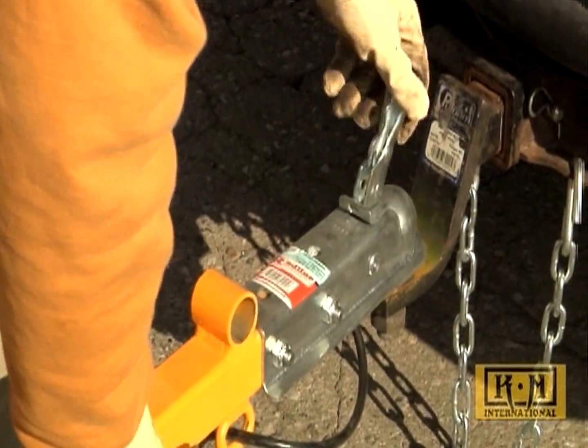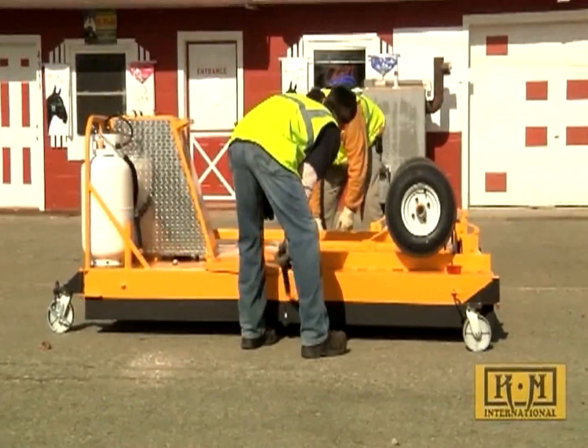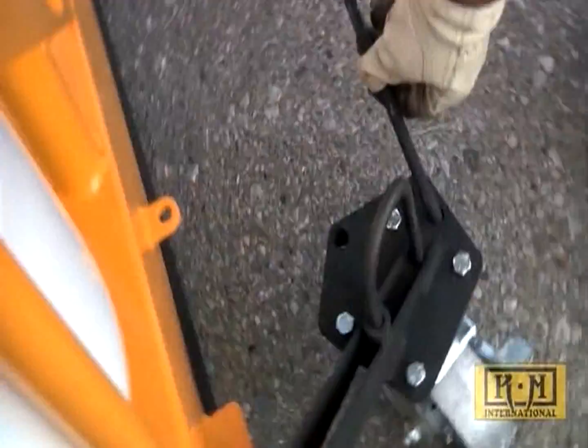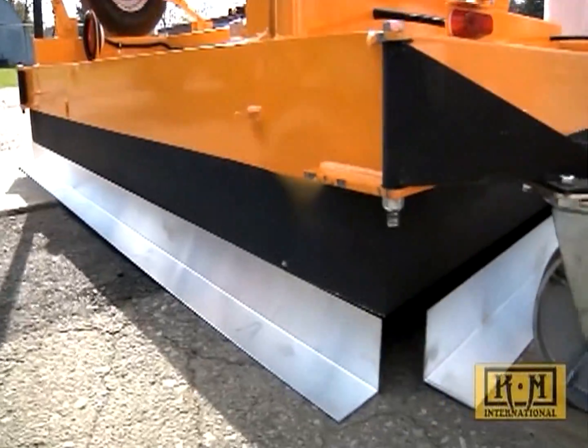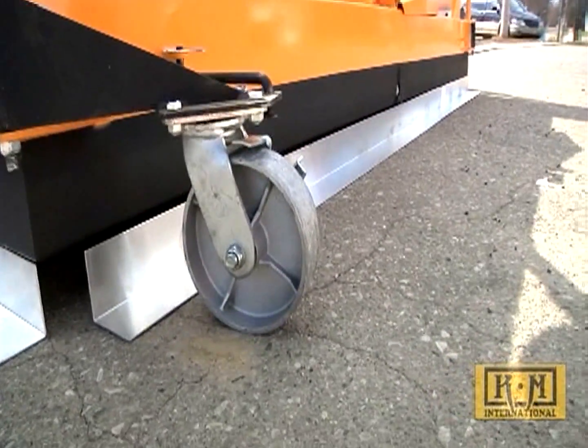When versatility, maneuverability, and ease of operation at an affordable cost are the most important factors in choosing an infrared recycler, then KM International is the unit for you. The fully self-contained trailer system offers up to 48 square feet of infrared surface that will save you time and increase your bottom line at the end of the year.